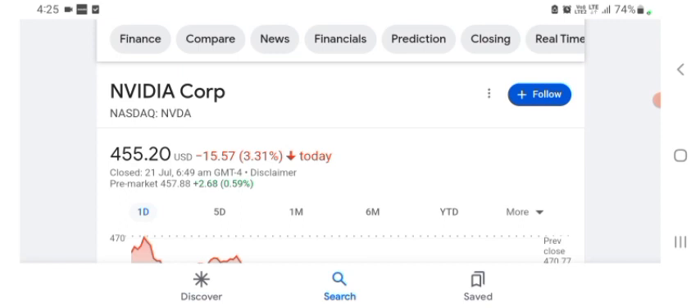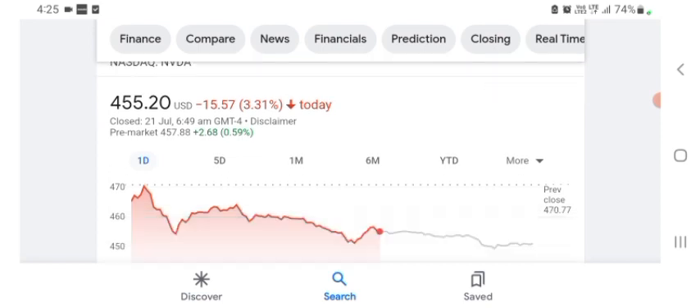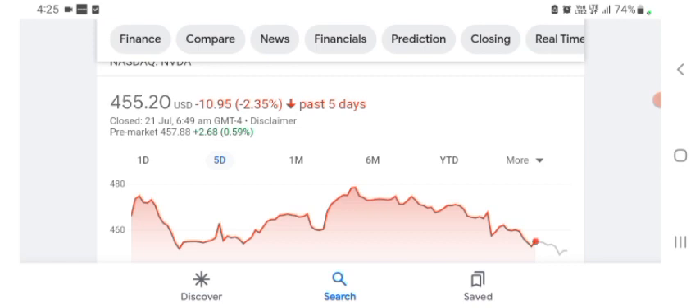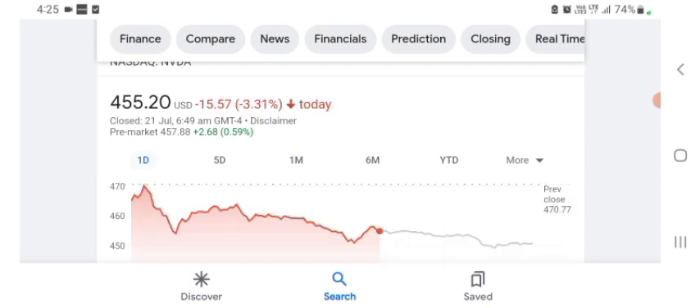The stock was trading at $455.20 US dollars, with -3.31% in a day. In five days before, the stock was trading at -2.35% in a day. In one month before, the stock was trading at +5.75% in a day. The stock was volatile for the day. The volume of the stock was recently not at all-time high, so the fundamentals of the stock are not better for today.